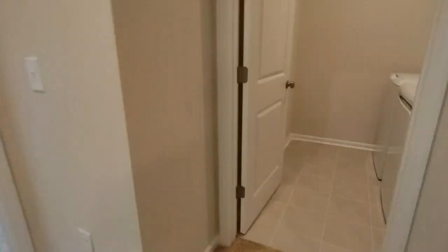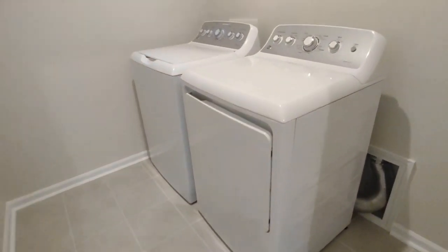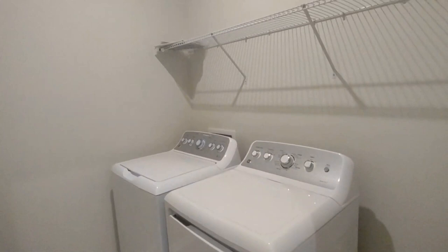Directly across the hall is the laundry room area. The laundry room features ceramic tile flooring and washer and dryer, as well as storage space above.